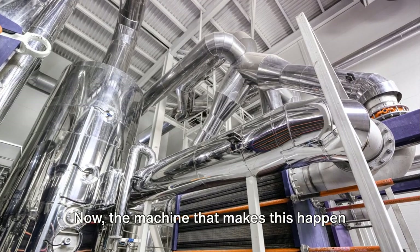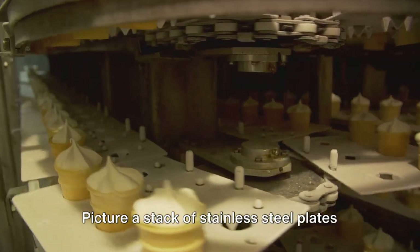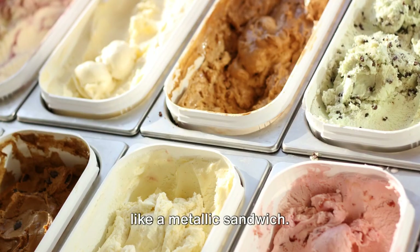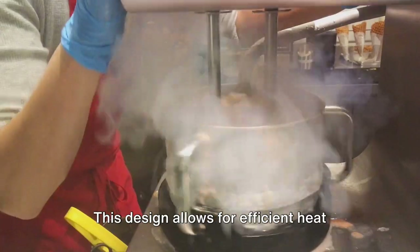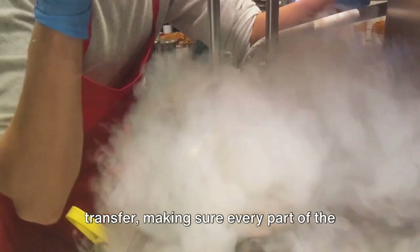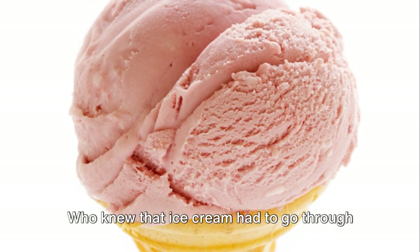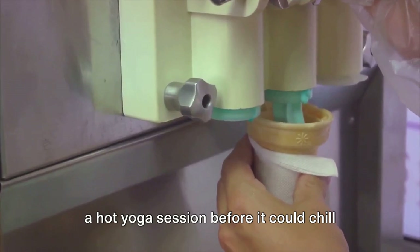The machine that makes this happen is called a plate heat exchanger. Picture a stack of stainless steel plates pressed together with gaskets, kind of like a metallic sandwich. This design allows for efficient heat transfer, making sure every part of the mixture gets its fair share of the heat. Who knew that ice cream had to go through a hot yoga session before it could chill in your bowl?